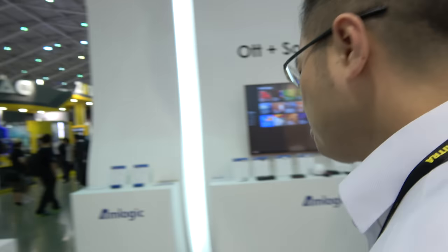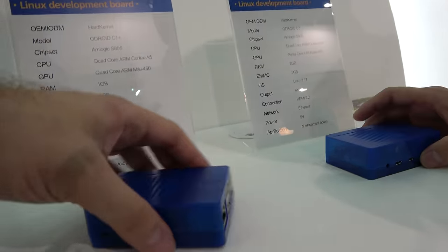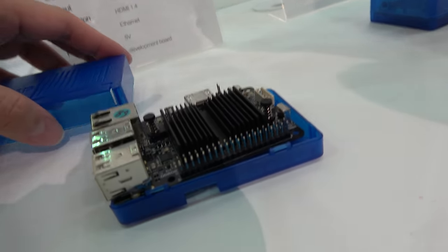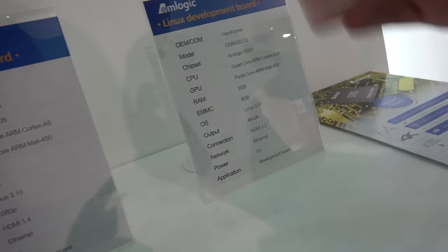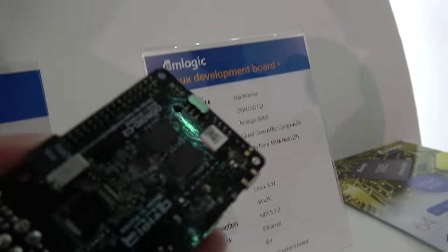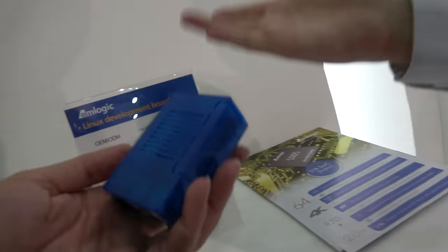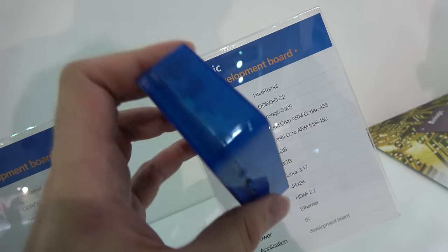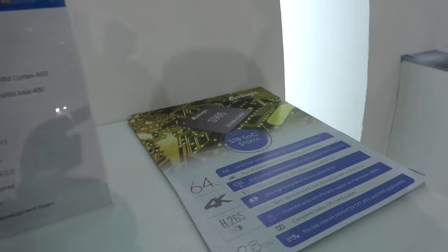Amlogic also has a strong focus beyond Android — they have Linux support. The Linux development community created the ODROID C1 and C2 boards based on the S805 and S905 chips respectively. These offer double or triple the performance of a Raspberry Pi and have solid Linux support with open kernel development.